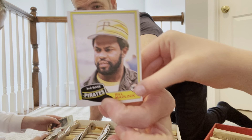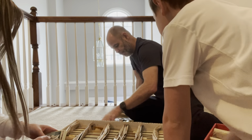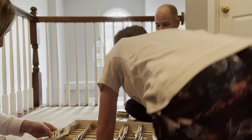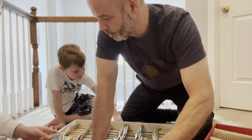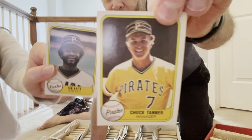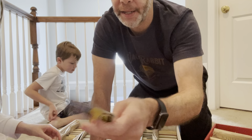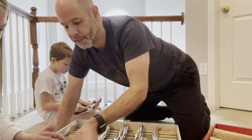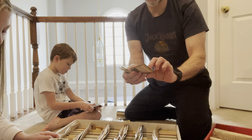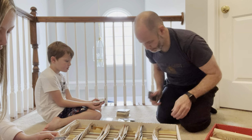Bill Madlock — he was a third baseman. I remember when I met him one time, it was pretty cool. Eddie Solomon, Rick Roden, Lee Lacey, another Chuck Tanner. Kurt Bavaka, Dale Berra — he was a shortstop. Rod Scurry, Tim Foley, Rick Holden, Grant Jackson.